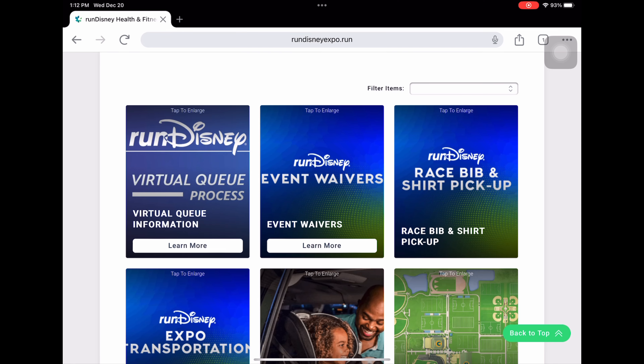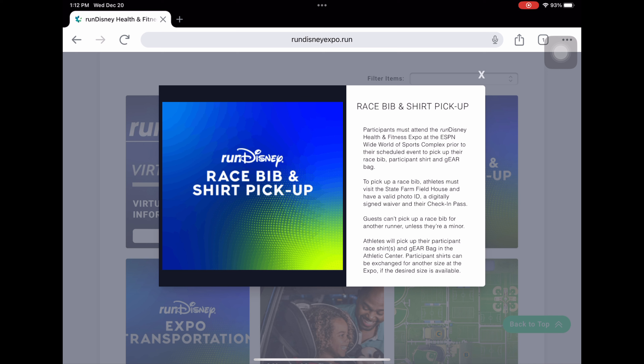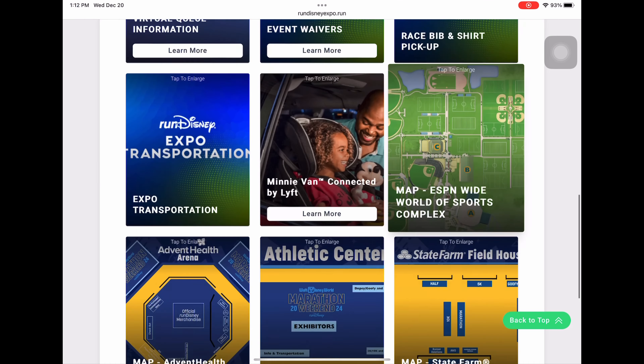Once you complete your waiver, you'll be able to get your check-in pass. Race bib and shirt pickups are at different locations — you pick up your bib in one location using your check-in pass, and shirt pickup is at a separate place. For expo transportation, if you're staying on site, shuttles begin 30 minutes before the expo opens and continue until 30 minutes after it finishes.